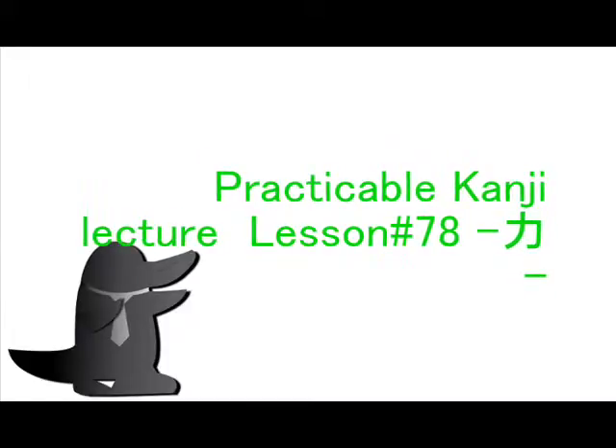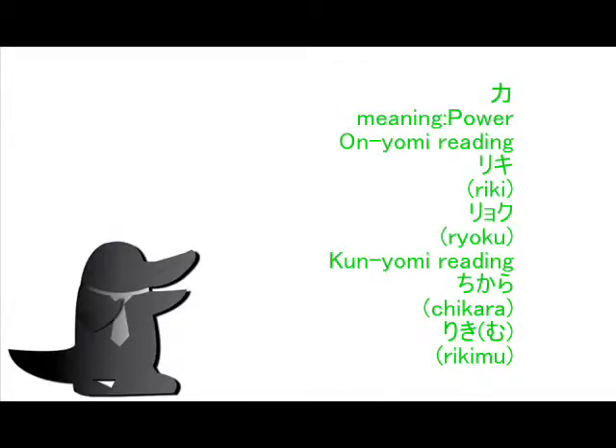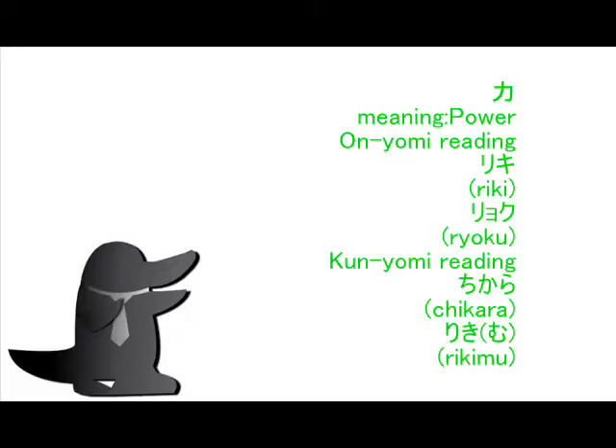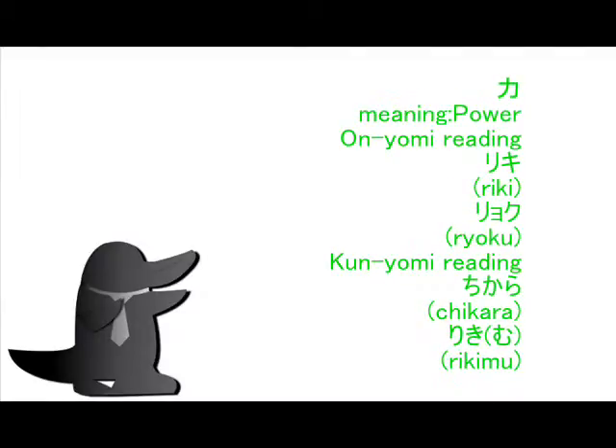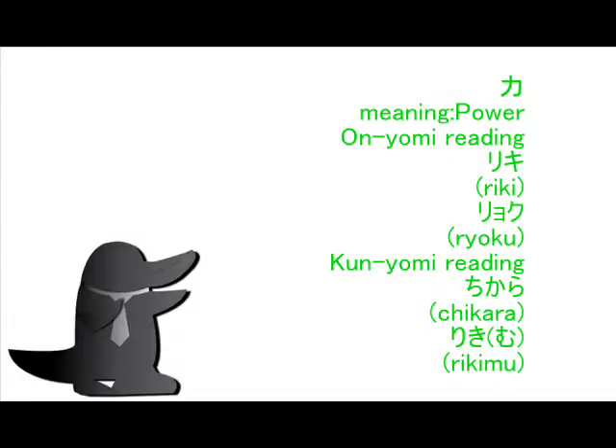Today's Japanese Practical Kanji is this. The main meaning of this Kanji is Power. In Onyomi reading you can read RIKI and RIKU. In Kunyomi reading you can read Chikara.